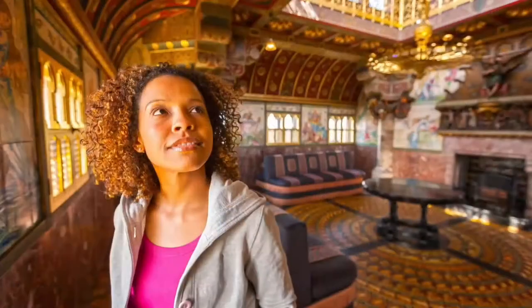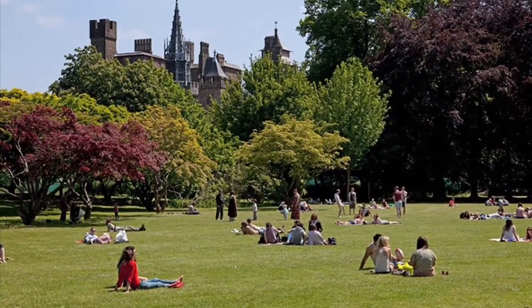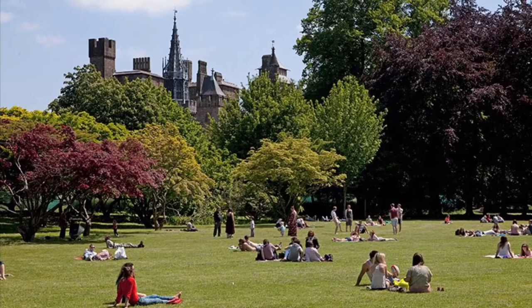The campus is in a great city location, so it's really accessible, with the city centre just a ten-minute walk away. Many of the university's halls of residence and libraries are nearby too, and just across the road is the beautiful 130-acre Bute Park.